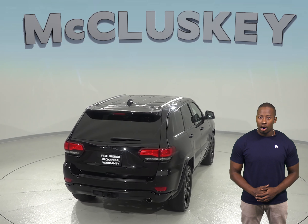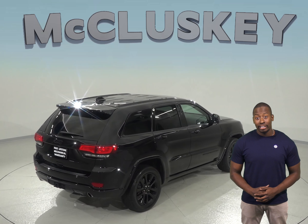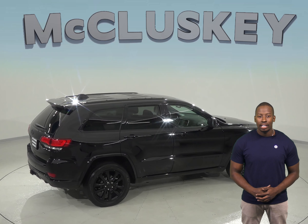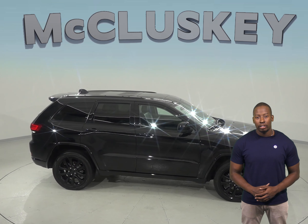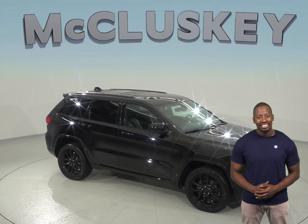It comes with a clean one-owner Carfax report for some added peace of mind. This Jeep Grand Cherokee also qualifies for our free lifetime mechanical warranty for as many miles and as many years as you own it. This Cherokee has everything you'll need for your next journey, so why not see it for yourself and take it home today on our free 48-hour test drive.